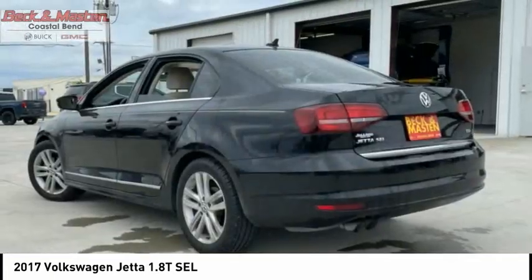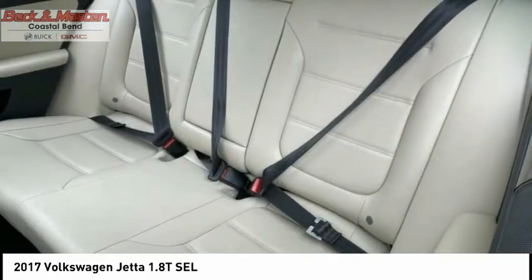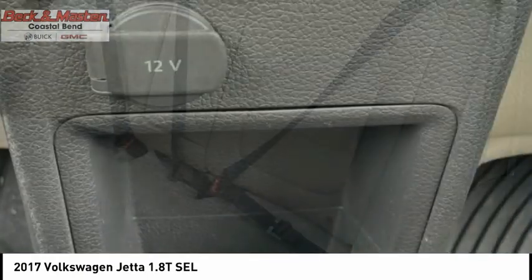Audio auxiliary input. Memory card slot. Multi-function display. Child safety locks. One touch windows.